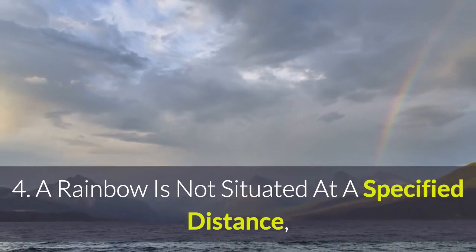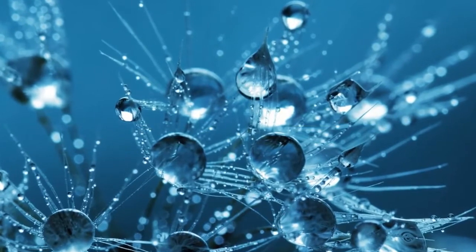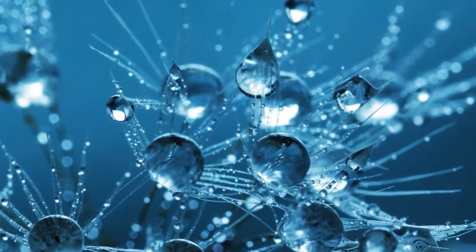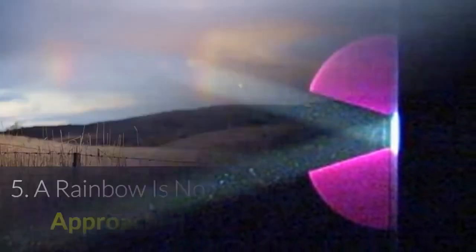4. A rainbow is not situated at a specified distance. Instead, it will always be visible to a person at the precise angle that water droplets reflect their light, which is 42 degrees in the opposite direction of the sun.